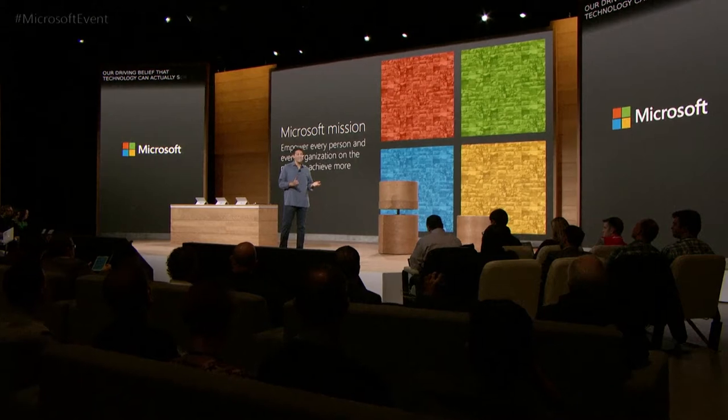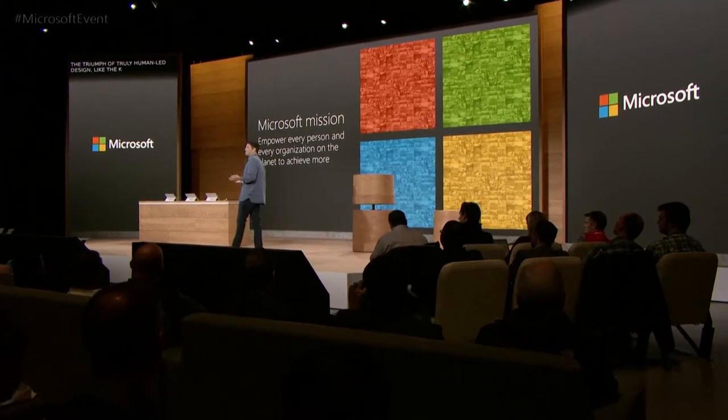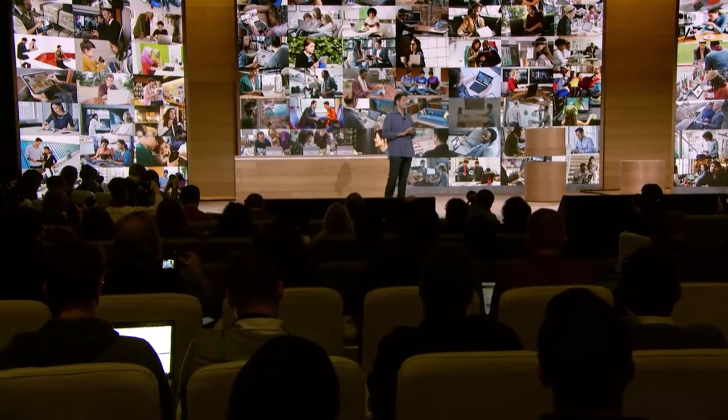The triumph of truly human-led design, like you just saw, is that each of us gets to reap the benefits of technology, that each of us is included and welcome, and that each of us can make our mark on the world. We need technology that spans all facets of our lives, both work and play. And we're truly inspired by every person using our products.